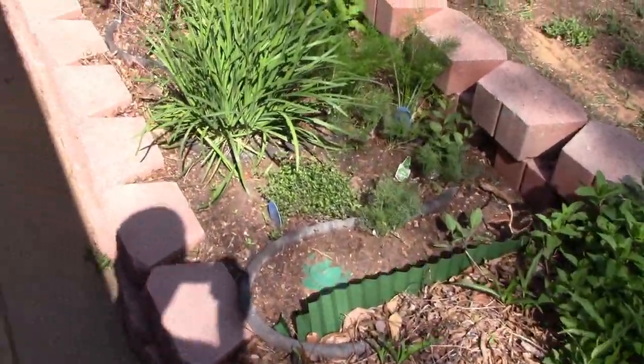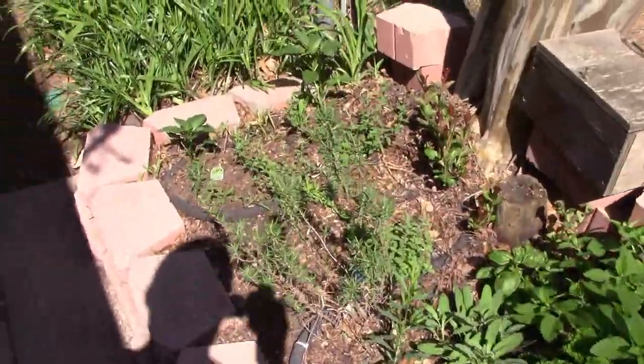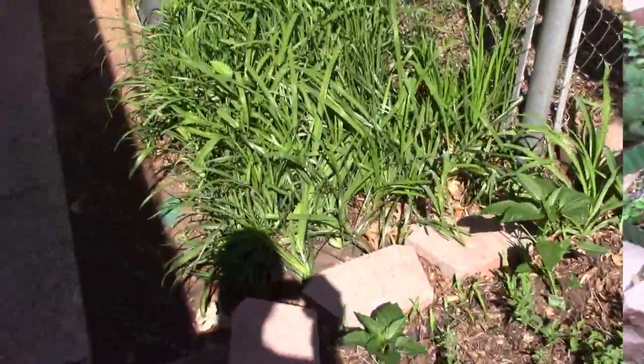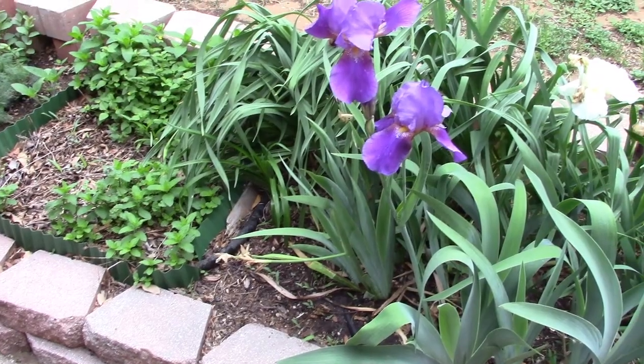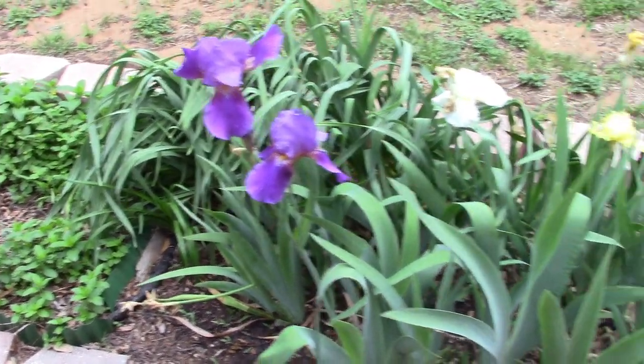I've got my herb bed planted out and it's populated pretty well now. And here it is a few days later — here are these bearded iris pretty much in full bloom now.